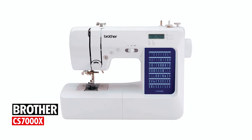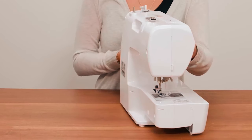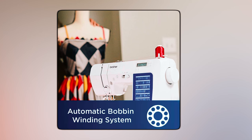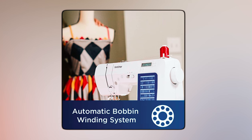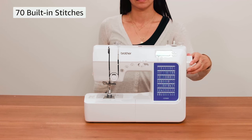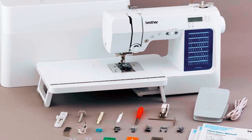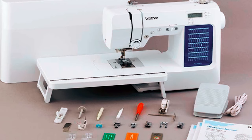Brother CS 7000X: This is a superb sewing and quilting machine suitable for beginners and advanced sewers. It has a range of features, such as an improved automatic needle threader and a jam-resistant drop-in top bobbin. It also features 70 built-in stitches, including utility, decorative, heirloom, and quilting stitch functions. Moreover, you get seven one-step, auto-sized buttonholes.